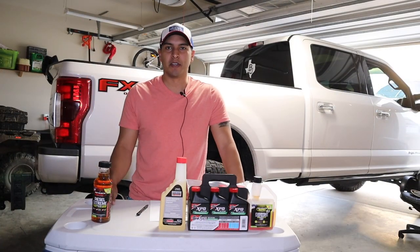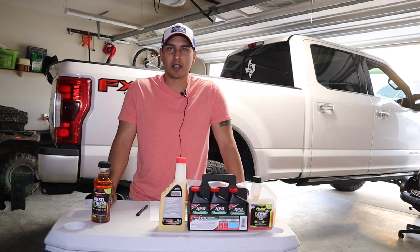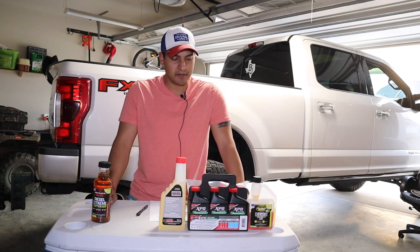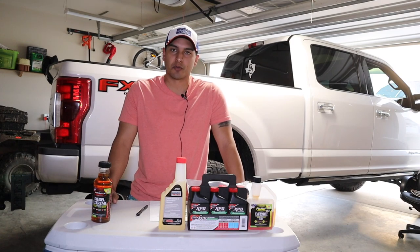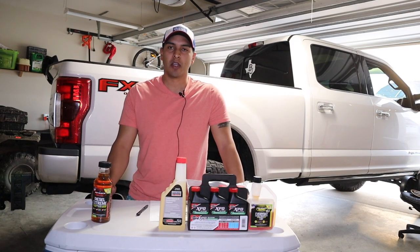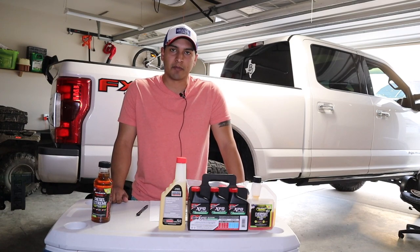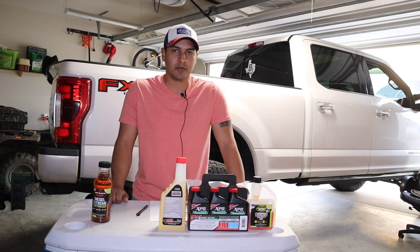Hey, what's up guys, welcome to this video. Today I want to talk fuel additives, specifically for diesel trucks — whether you're a Ram owner, Cummins, Duramax, or Power Stroke. Modern day diesels can utilize fuel additives on any platform, whether that's stock or tuned and deleted.